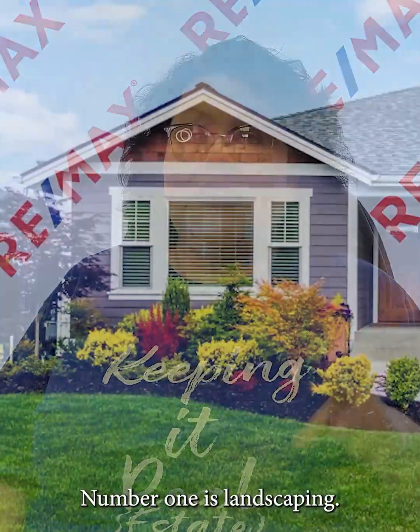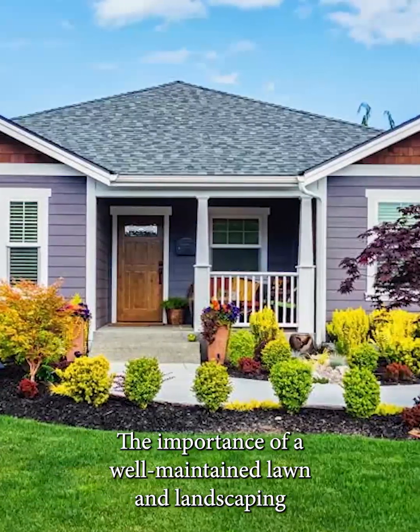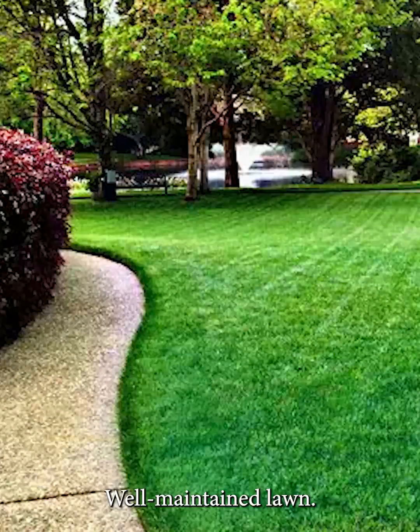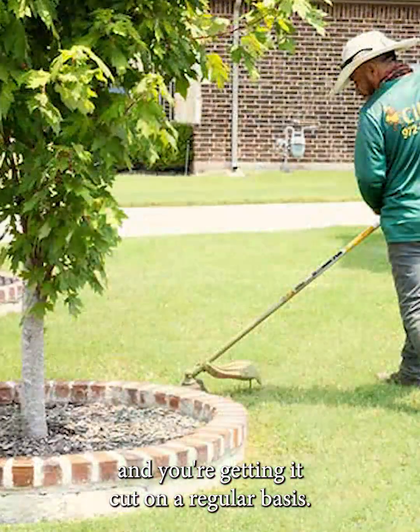Number one is landscaping. The importance of a well-maintained lawn and landscaping really enhances your curb appeal. If you don't currently have landscaping, I would encourage you to call a landscaper and ask them to come out and talk to you about things you could do to enhance the look of your home. A well-maintained lawn means you're getting it weed-eated and cut on a regular basis.